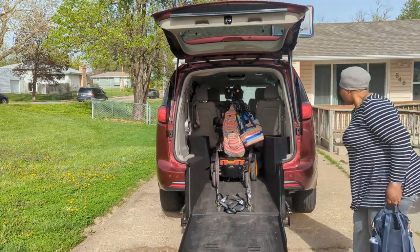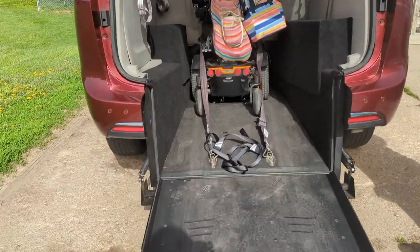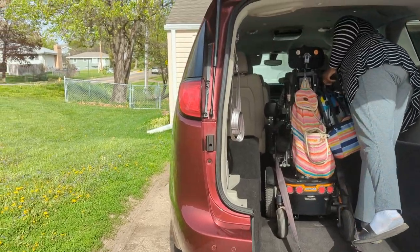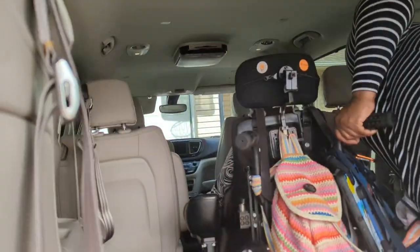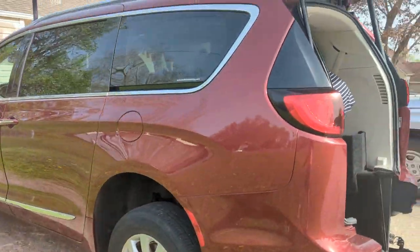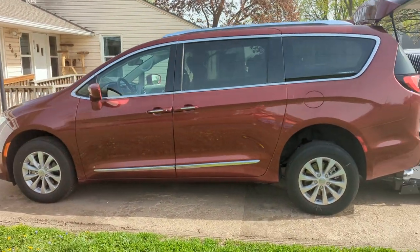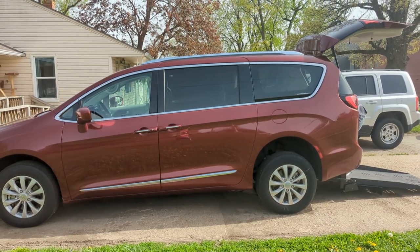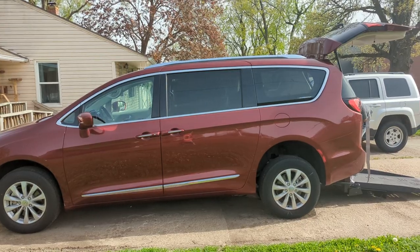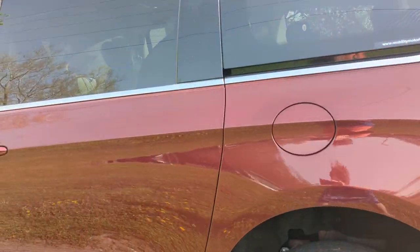Micah is at home in her brand new van. We had to take the tie downs out — we're not going to be using those, but they had to do official stuff. Got a brand new van — this is a 2018 Chrysler Pacifica. Look at that body, this is a minivan and it looks like an SUV. This is really, really nice. This is just for Miss Micah — 2018, 27,000 miles on it.